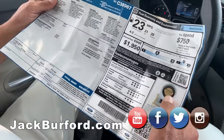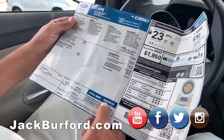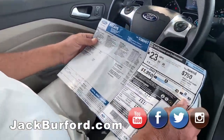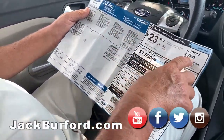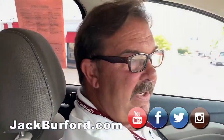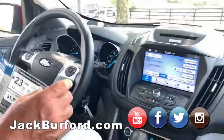This thing had been a $30,825 vehicle. It gets really pretty good gas mileage for a four-wheel drive — 28 out on the highway, which is pretty decent. Jack Burford — best place to buy a Ford in Richmond, Kentucky. Jack Burford Chevrolet.